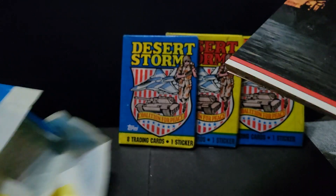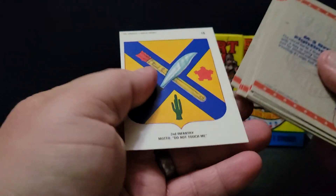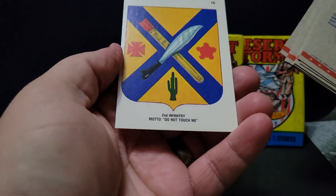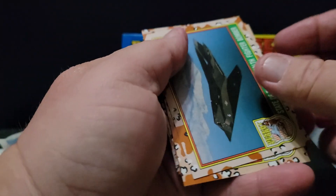I'll try to keep each of these under two, three minutes at a time. Second Infantry. Is it not a sticker? I guess they are stickers. Well, that's cool — you can just collect that.